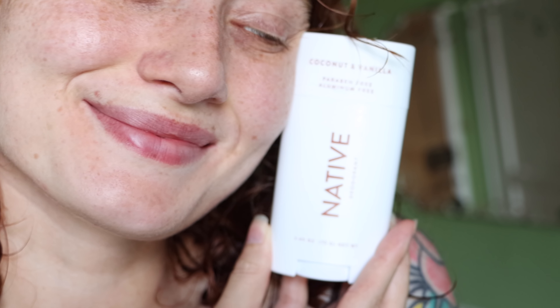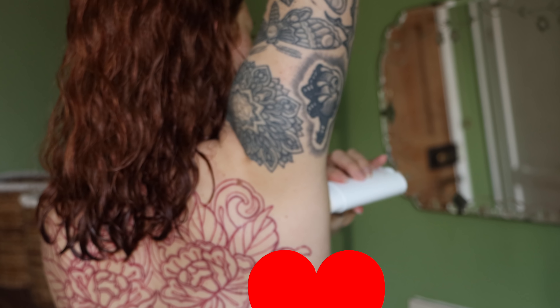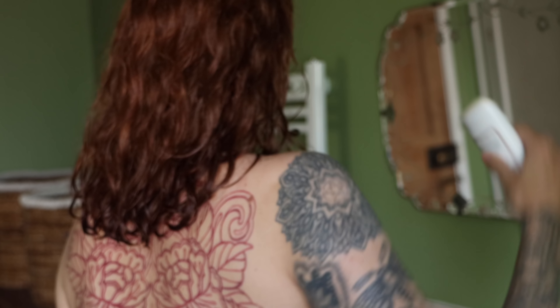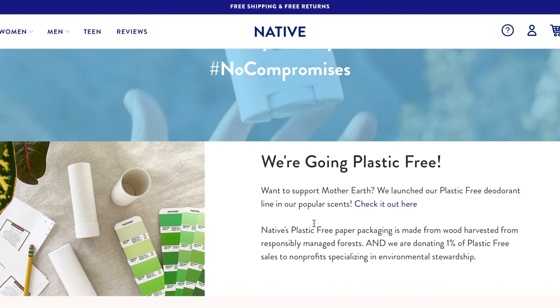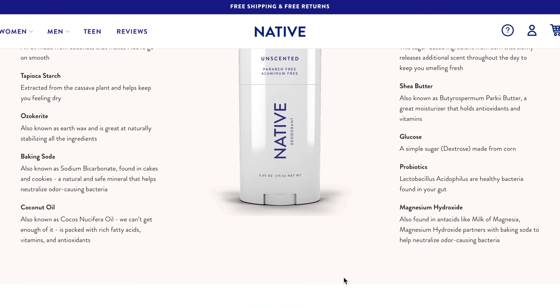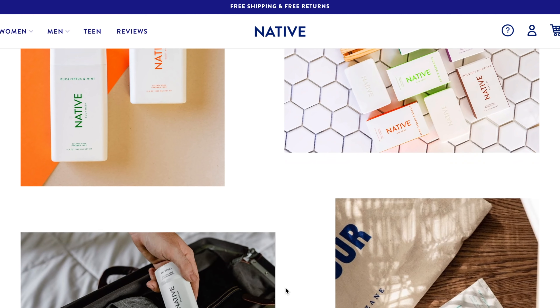This video is sponsored by Native deodorant. A crucial part of my getting ready routine is making sure I stay fresh for the day while taking care of my body. I've been using natural deodorant for quite a while, so when Native reached out I had to go for it. Native deodorants are vegan, cruelty free, paraben free, aluminium free, and sulfate free, which is amazing.